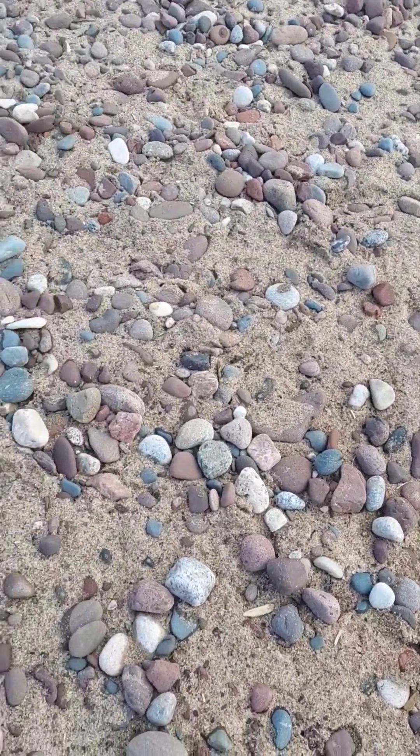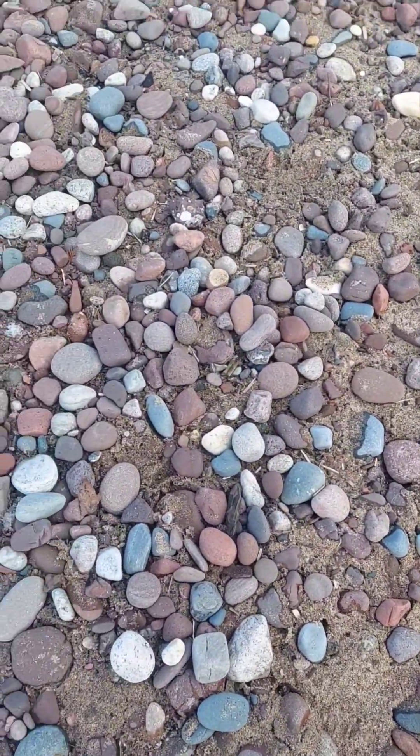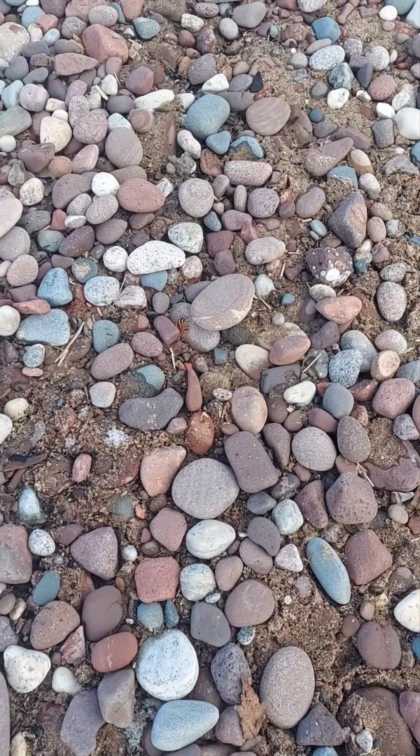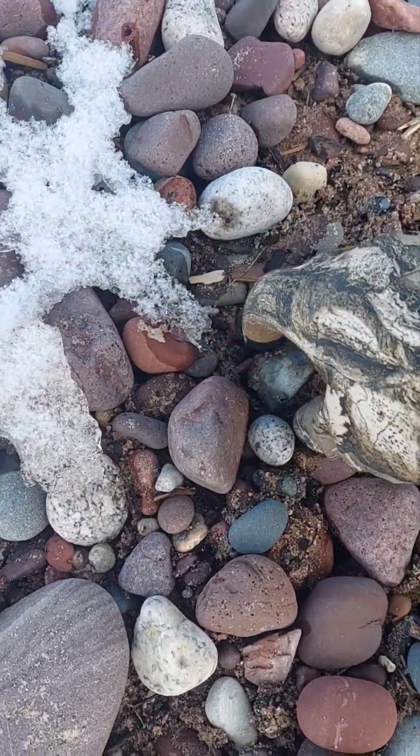Of course, mother nature — all it takes is one windy day and this lake will bring up tons more rocks. Every time there's a storm down here, you get fresh material.